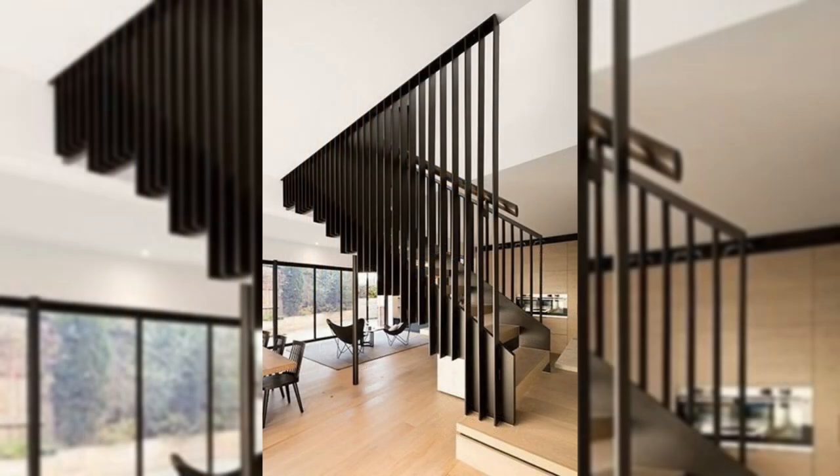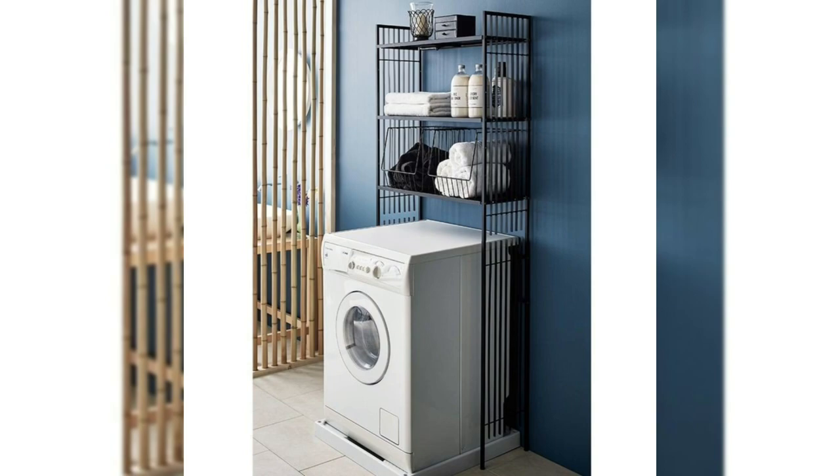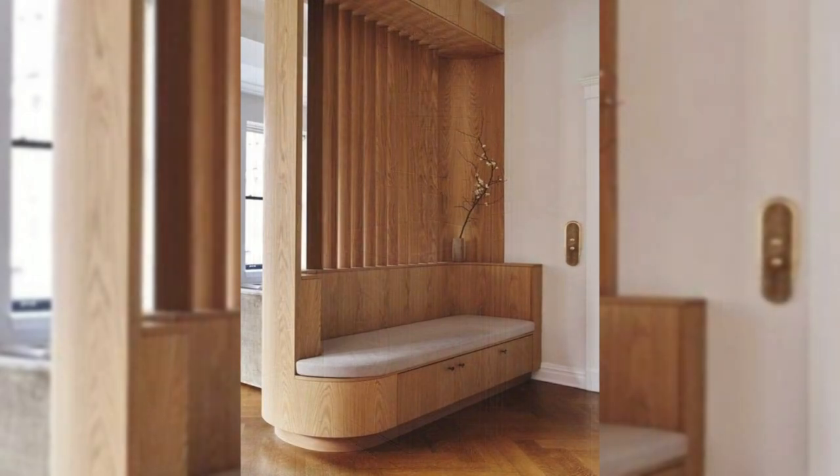5. Hide unsightly essentials. There are innumerable ways to hide those unsightly essentials in your home — with architectural quirks, pretty patterns, or crafty cabinets.